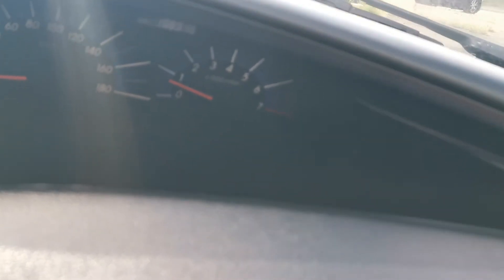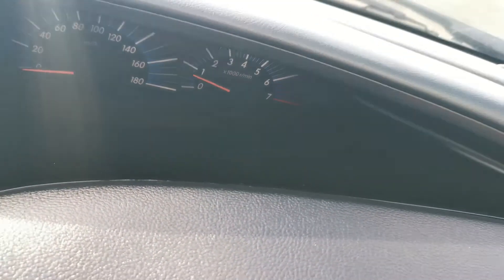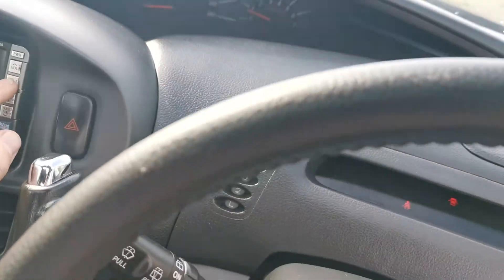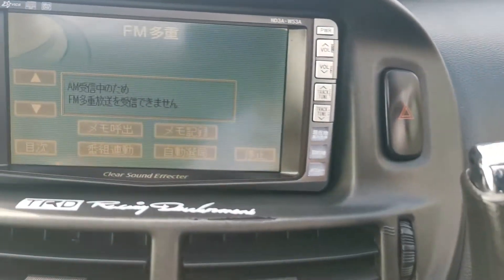So it's on 121,000 miles — 198,000 kilometres, which is 121,000 miles. No lights on the dashboard. Been really well looked after.